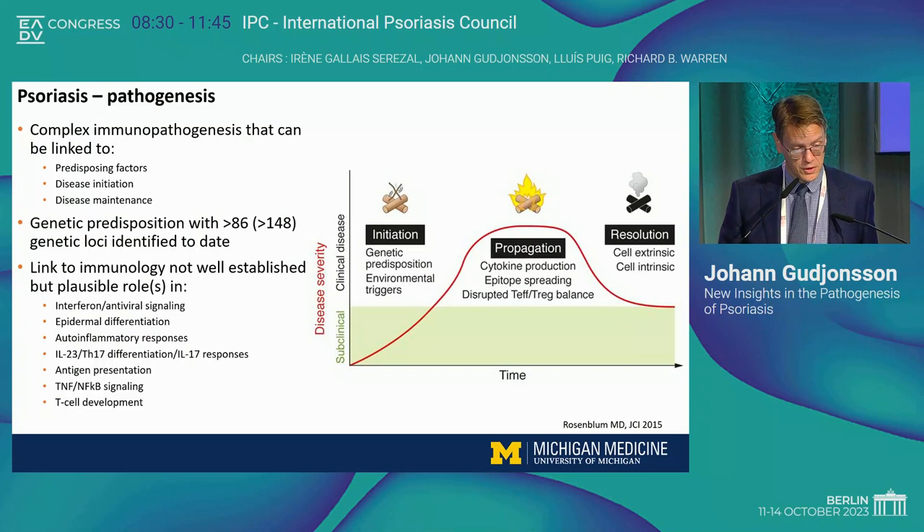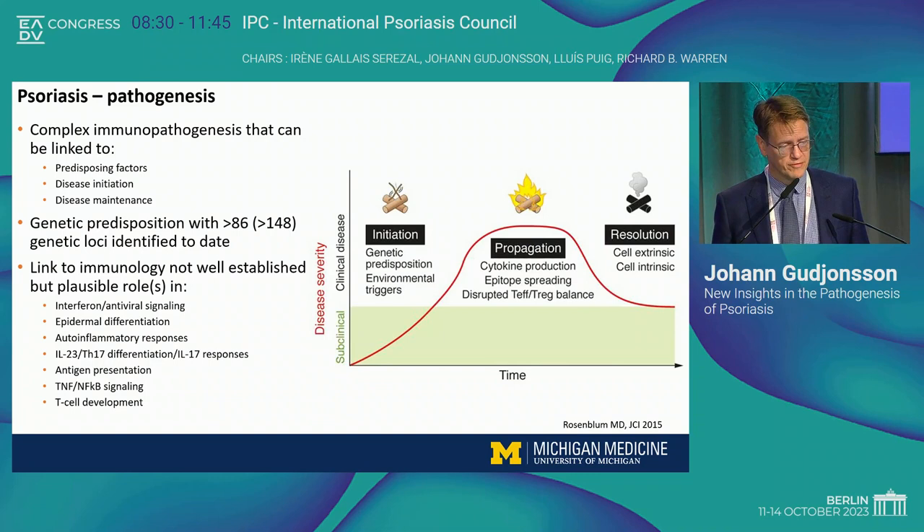It's a complex pathogenesis. There are predisposing factors involved that have to do with disease initiation and disease maintenance. You have to have that initiation, which comes down to genetic predisposition and obviously also environmental triggers, because not everybody that has the right genetic makeup to get the disease actually ends up with psoriasis. So you need some kind of a trigger.